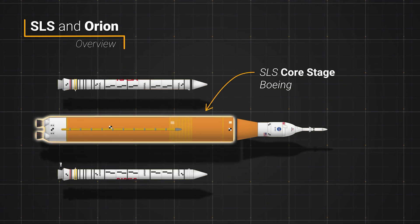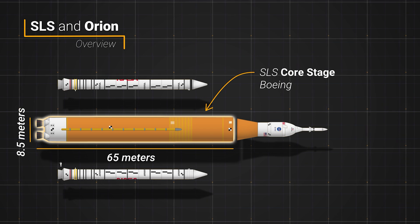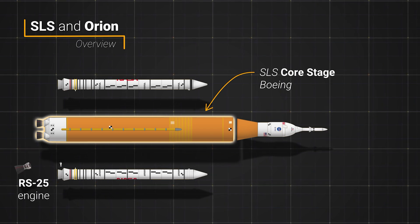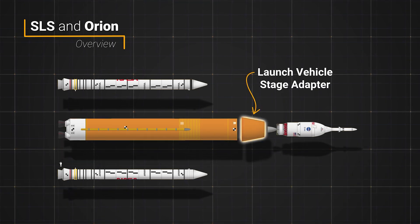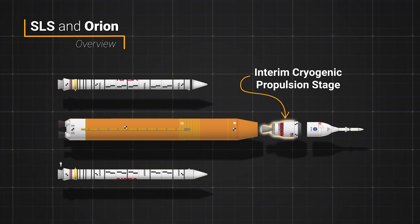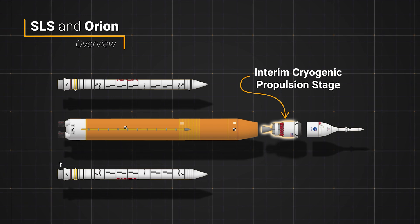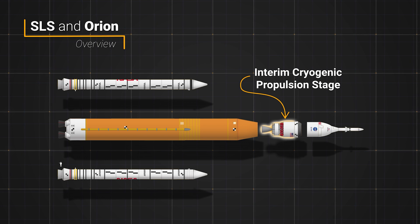The core stage of the rocket, built by Boeing, is 65 meters tall and 8.5 meters wide. At its base are four RS-25 engines that consume liquid hydrogen and liquid oxygen propellants. Sitting atop the core is a launch vehicle stage adapter that holds an upper stage called the interim cryogenic propulsion stage, or ICPS. It has a single liquid hydrogen, liquid oxygen consuming RL-10 engine and is provided by United Launch Alliance.